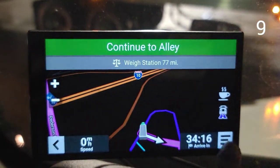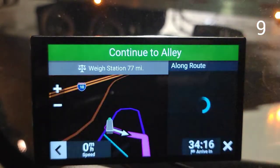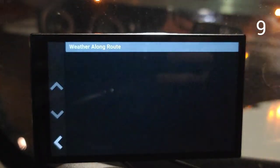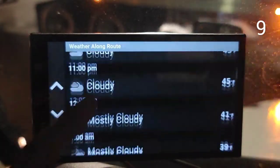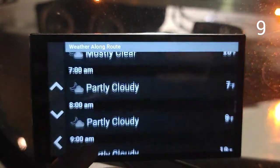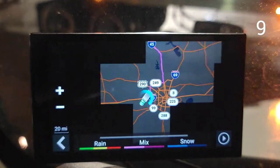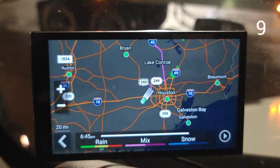For tip number nine, you can go to the same menu and click Weather to see the weather along the road at different hours and different locations where you're going to be. You can also view the radar, though it takes a little while to load.